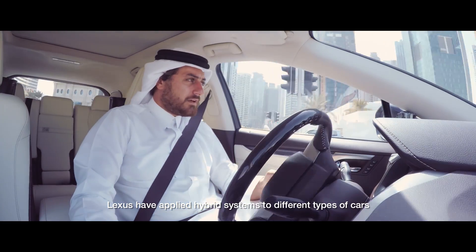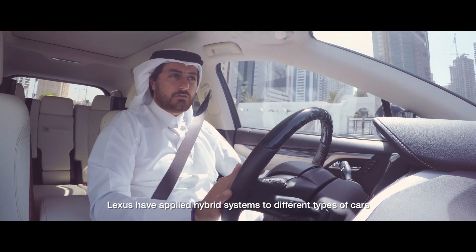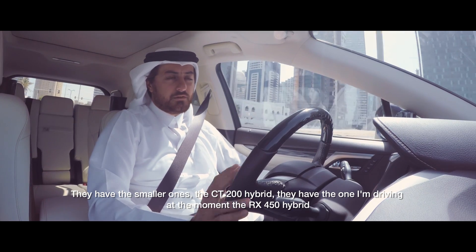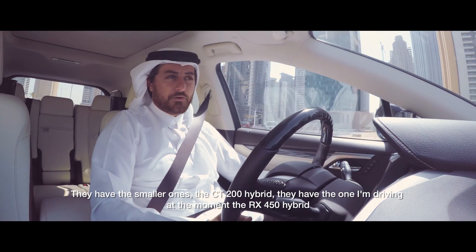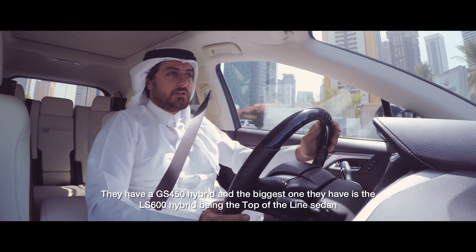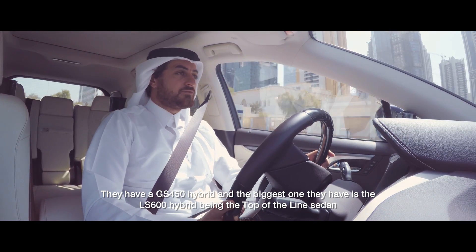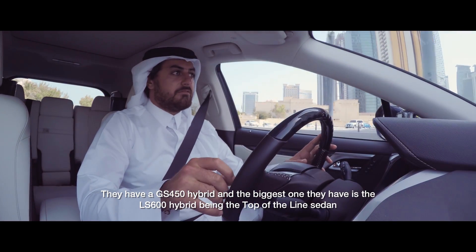Lexus have applied the hybrid system to several different types of cars. They have the smaller CT 200h hybrid, the RX 450h that I'm driving right now, and the LS 450h as well. The biggest one they have is the LS 600h hybrid — the top-of-the-line sedan in their lineup.